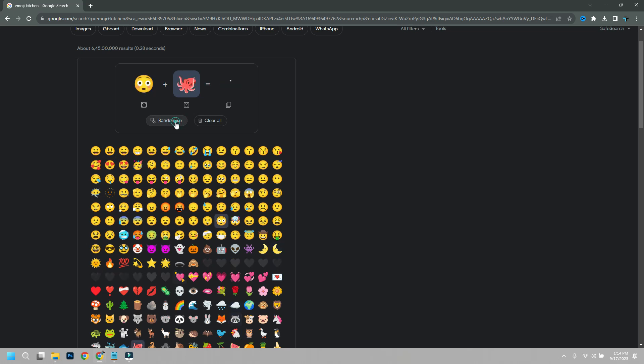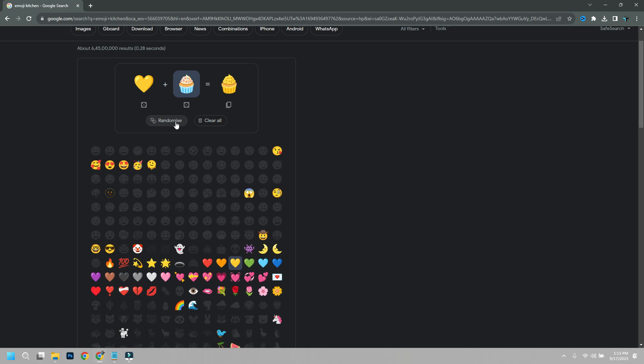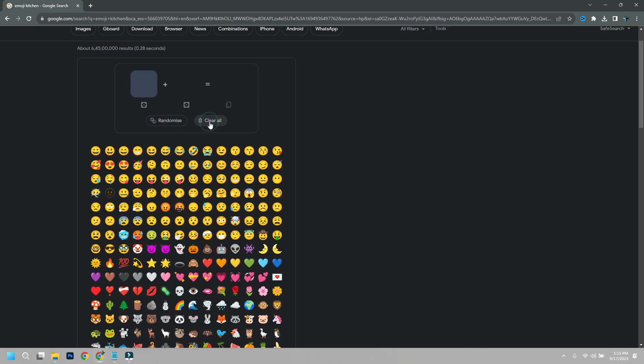The list of emojis available to use to create a mashup is however limited. Google lets you choose among different expressions, pink and red hearts, animals, food, flowers, trees, plants, and a few other symbols. If we compare it to what's available on Gboard, the list contains fewer emojis. Still, it's an interesting feature and something easy to use, and Google might just add more emojis eventually.